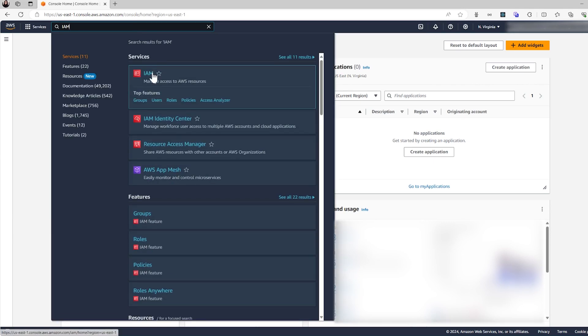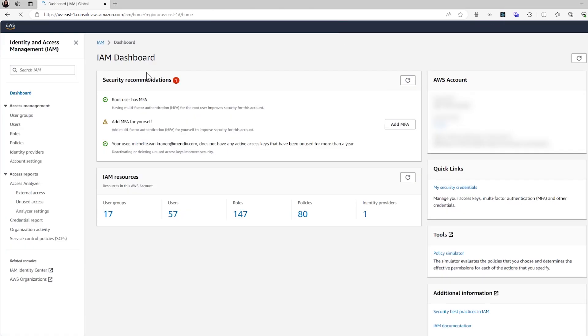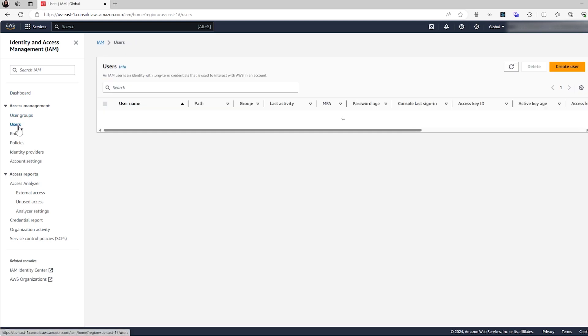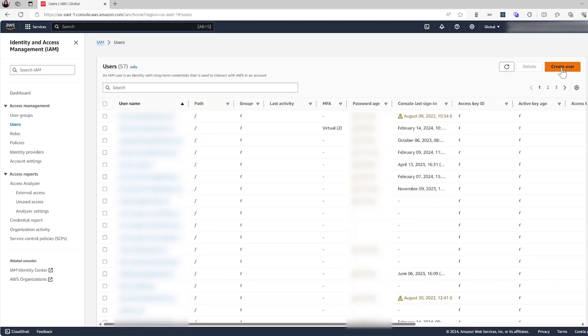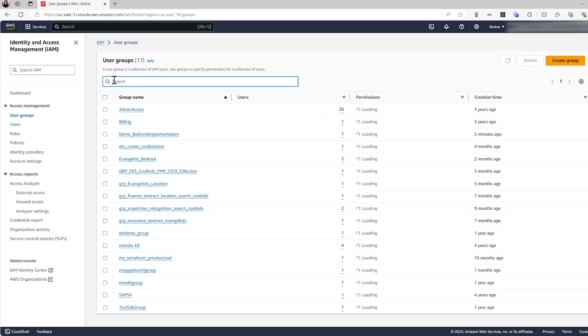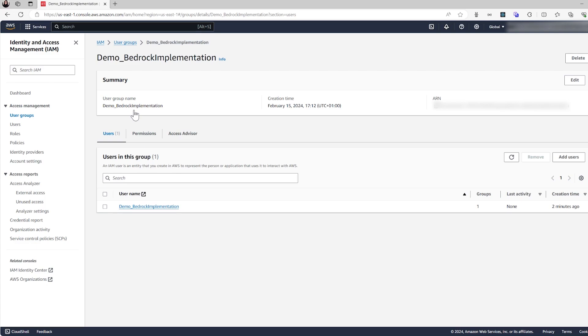On the left side, you will find Access Management where you can access Users. Here you can create a new user and associate the necessary keys. Once the user and group are created, associate AWS Bedrock with this user group to grant access.